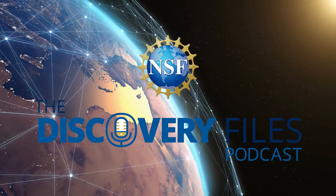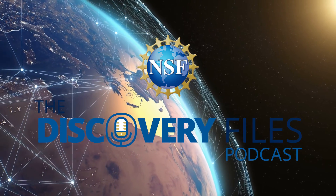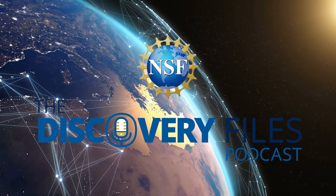Special thanks to Burju Gurkhan. For the Discovery Files, I'm Nate Podger. Discover how the U.S. National Science Foundation is advancing research at nsf.gov.